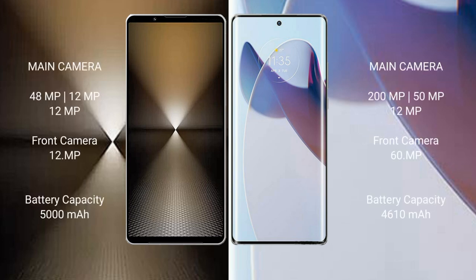Sony Xperia 1 Mark 6 features a rear triple camera setup: 48MP plus 12MP plus 12MP, and a 12MP front camera. Motorola Moto X 30 Pro features a rear triple camera setup: 200MP plus 15MP plus 12MP, and a 16MP front camera.